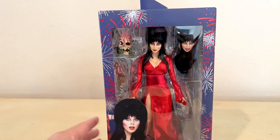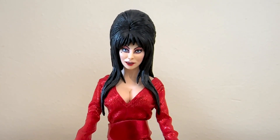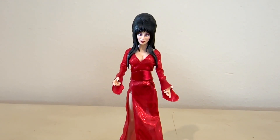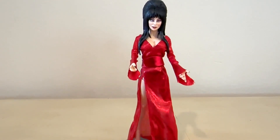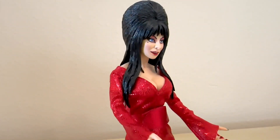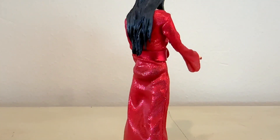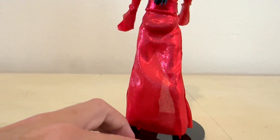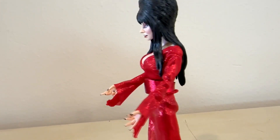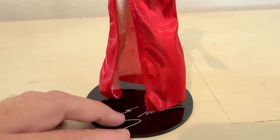Let's get her out of the package so she can breathe. There's Elvira — that face is great. It looks just like Cassandra, and I love the dress because it's different; it's red instead of the traditional black. I like how the hair kind of lays across the shoulders the way it's sculpted, and this is one that comes with a base. Not all of these figures come with a base, but this one does, and it definitely helps stand her up.